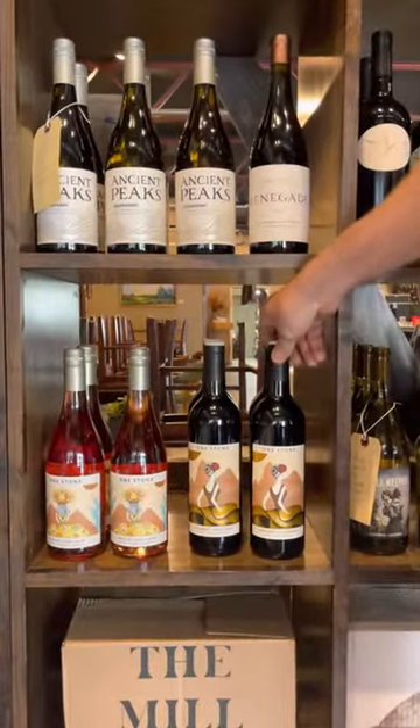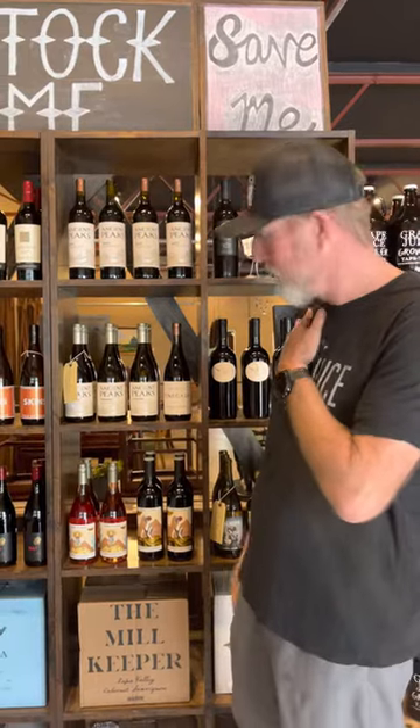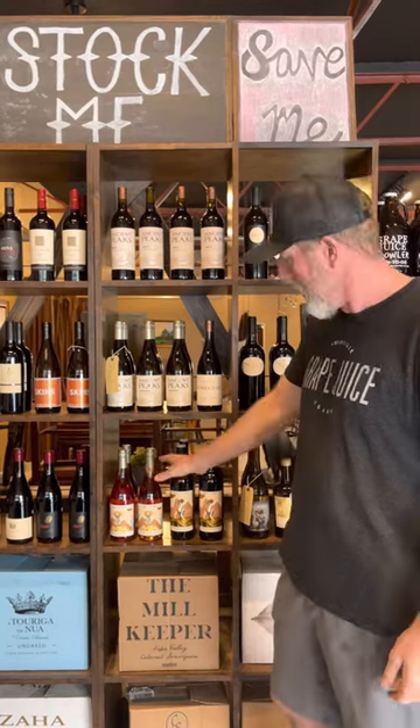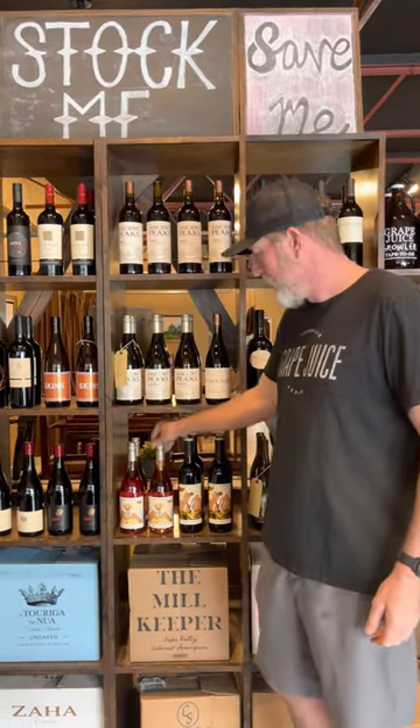And if you want something a little outside the box, this is a project they do called One Stone. We have a Pinot Noir and a Cabernet. The Pinot Noir is actually a Rosé made from Pinot Noir, and then the One Stone Cab is 100% Cabernet, also from Paso Robles.